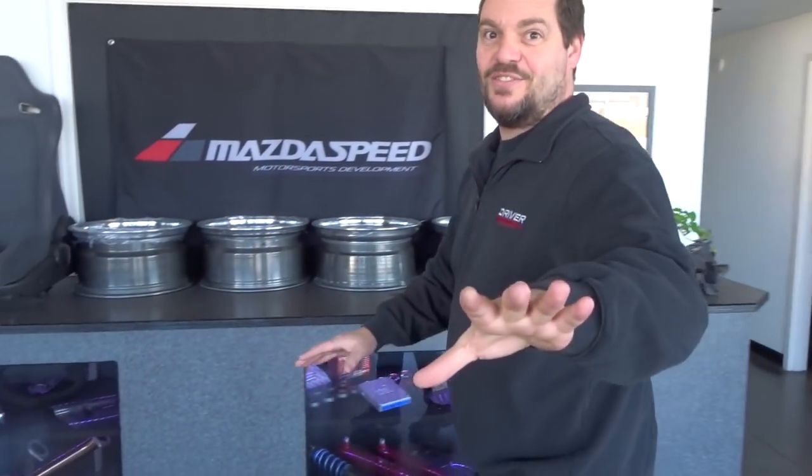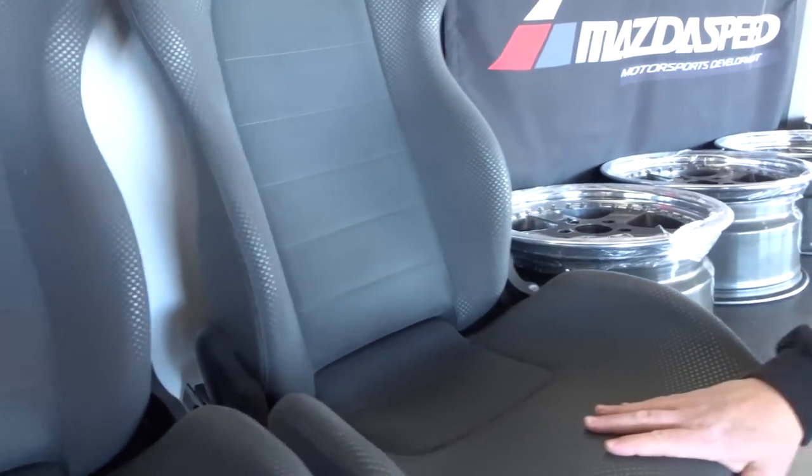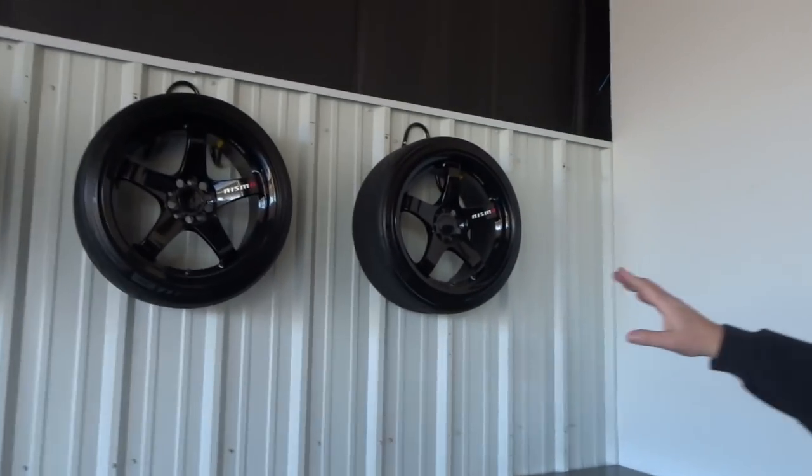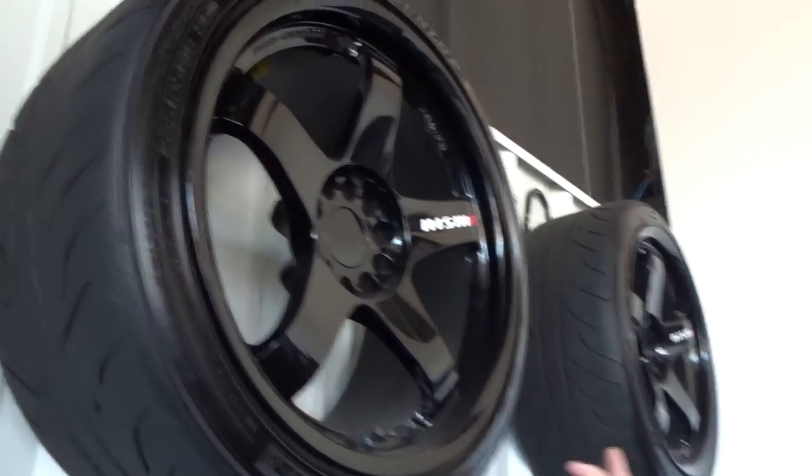We've got some goodies in here — some R34 GTR seats right here, pristine. These are beautiful; they're going in my R33 GTR build for the track, street, and show. We also got some wheels — some nice gloss black LM GT4s, some of the nicest wheels ever made.